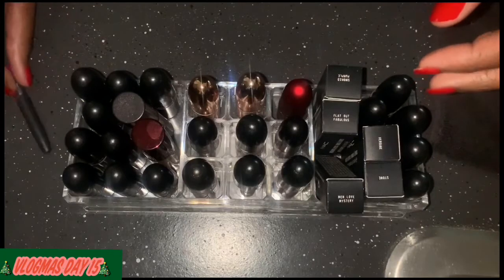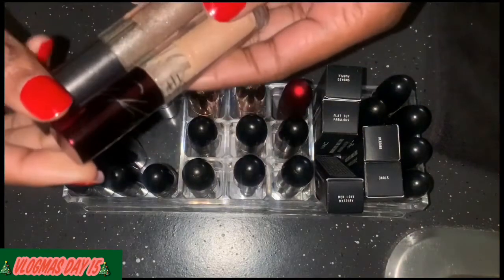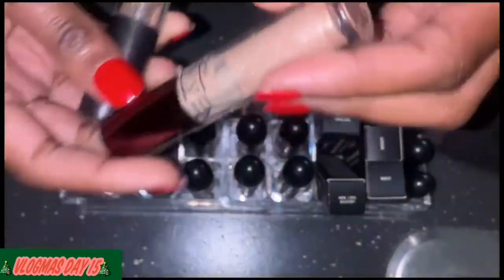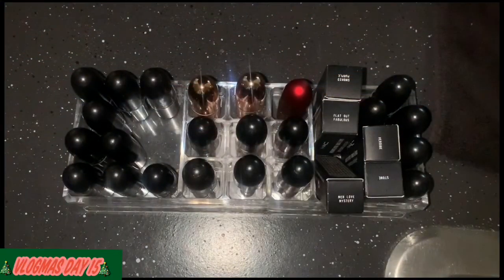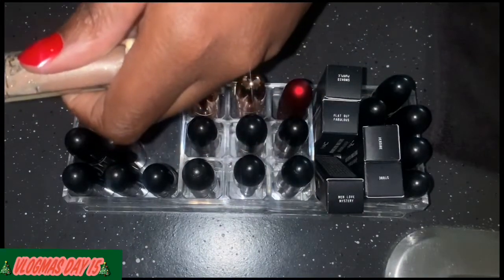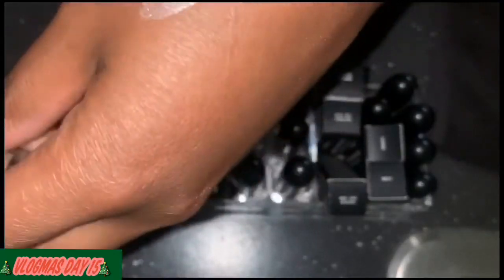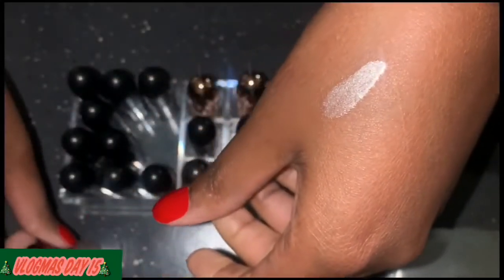I have two more lip glosses. This is the Aaliyah one and it's in the color Brooklyn Born. I don't know if I want to keep this one or not, but I think I'm going to keep it because it'll be cute.